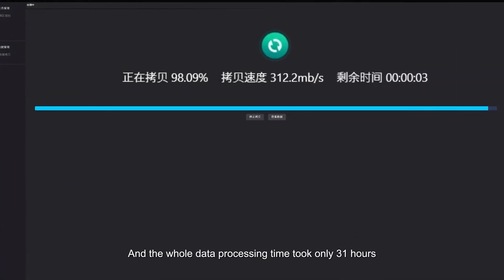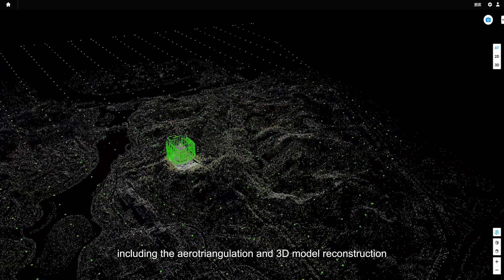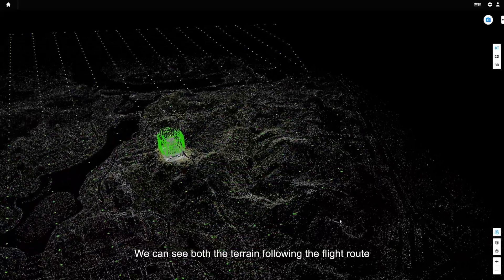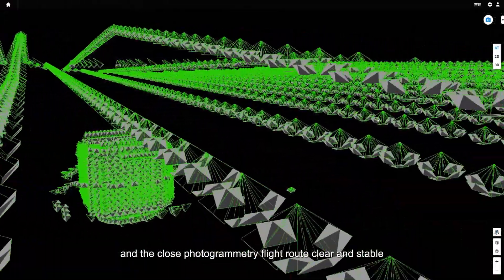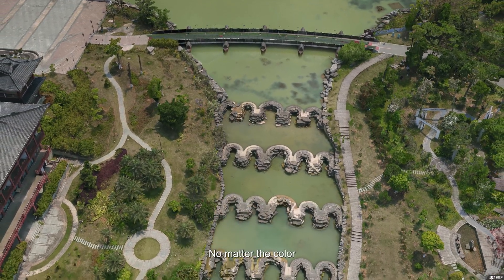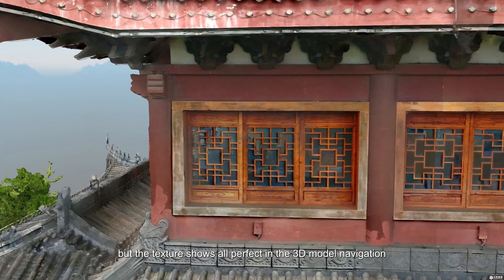This project captured 14,941 images in total, and the whole data processing time took only 31 hours, including aerial triangulation and 3D model reconstruction. We can see both the terrain-following flight route and the close photogrammetry flight route come out clear and stable. Let's enjoy the final result — the color and texture both show perfectly in the 3D model.